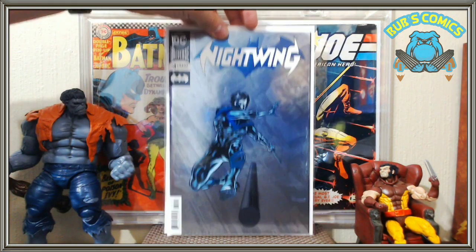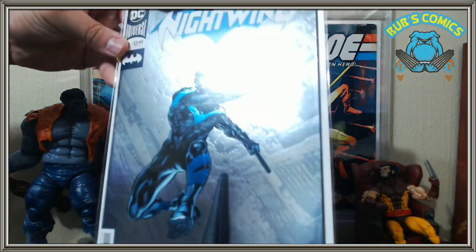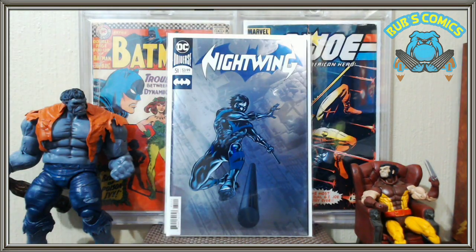Next we have Nightwing number 51. I can't leave these foil covers in the dollar bin, and Nightwing's one of my favorite characters, so I couldn't leave that behind. I just thought it was really cool and it's super shiny — I'm still a sucker for that. Look at that glare, holy moly. Anytime I see one of those foil covers for a dollar I'll pick them up and keep them, give them away, sell them, whatever.